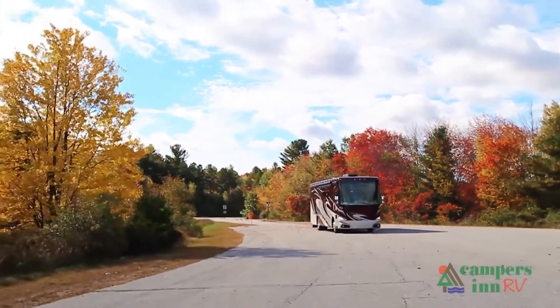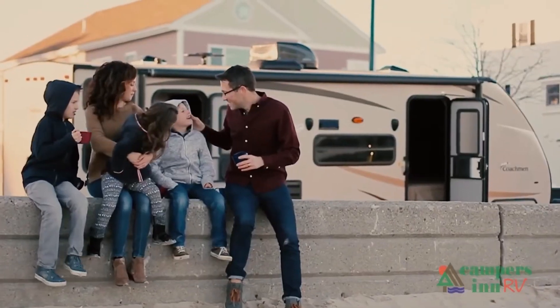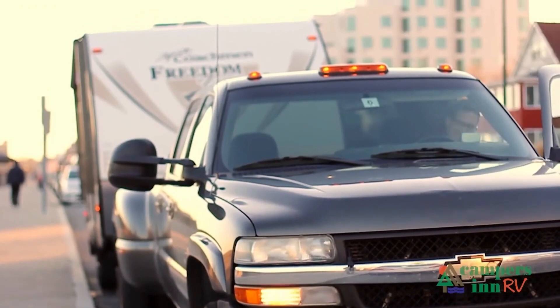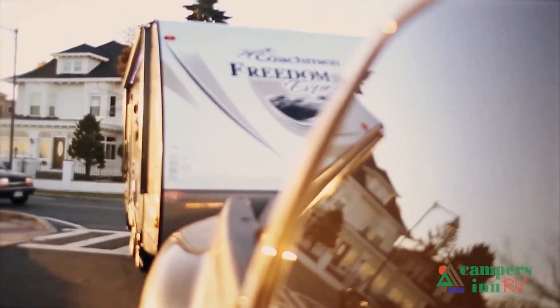What I enjoy is when that customer leaves here with that excitement and enthusiasm about what's in store for them — hitting the open road and spending quality time with family and seeing things. And to me, when they leave here for that adventure, that's what warms my heart. That's what gives me a lot of pride in what we do as a company.